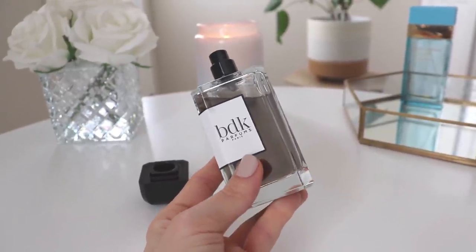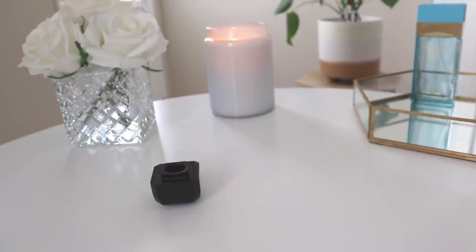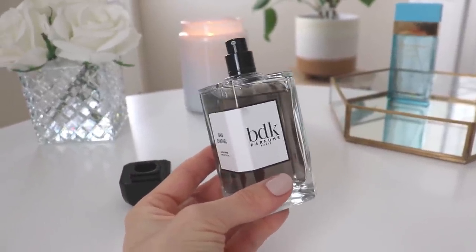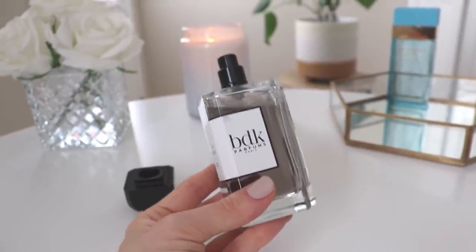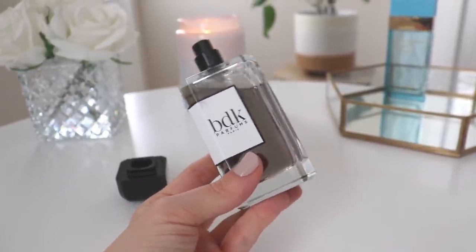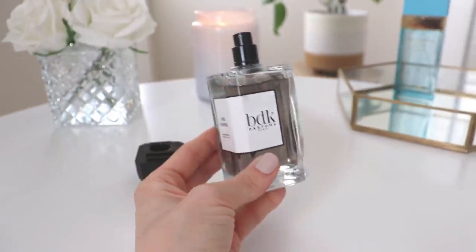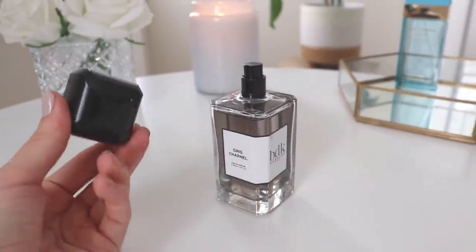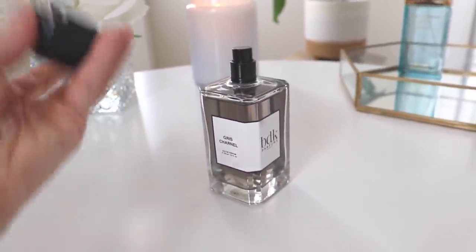It does have a sexiness to it — though I wouldn't say it's your go-to for date night or an intimate occasion first. It definitely has a sensuality, and I'm excited to see if I get compliments wearing it. Beautiful juice, beautiful packaging, beautiful fragrance — I really love it. I would definitely suggest trying this if you haven't and didn't want to hop on the hype train. So that is BDK Gris Chanel.